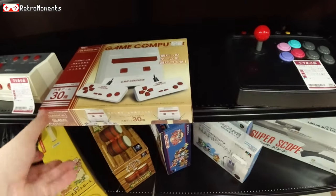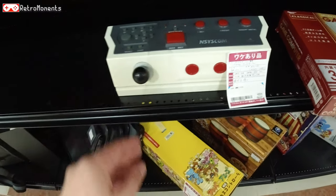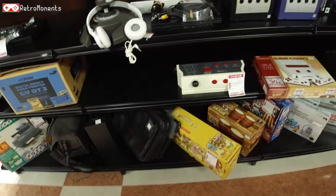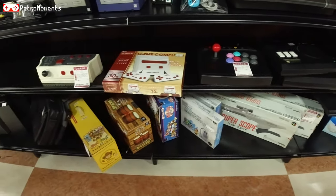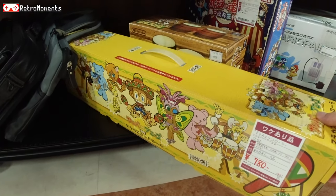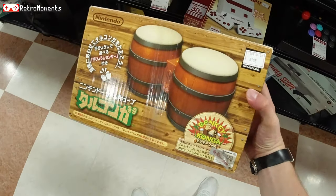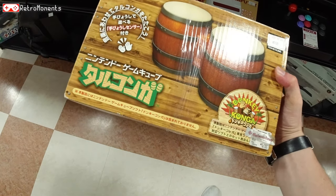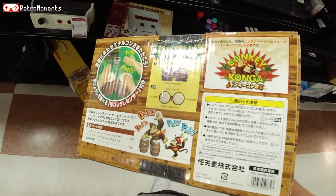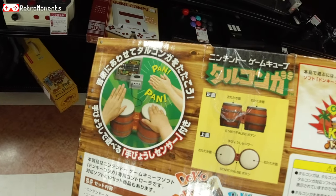A blue Wii controller — pretty cool. Some fake console there; I would stay away from that. Here are the Maracas for the Dreamcast — never played this game but 780 yen seems like a fair deal. And Donkey Konga — it was used with a Donkey Kong platform game where you control the character with the drums, and also made for another game kind of like Rock Band and Guitar Hero where you drum to music.